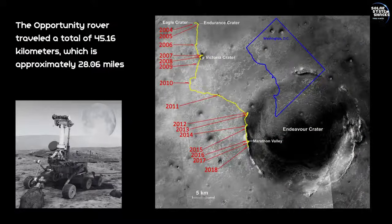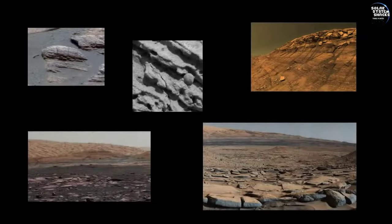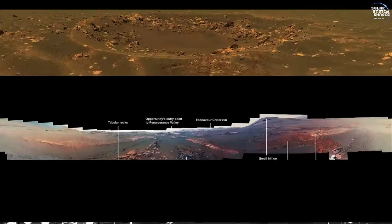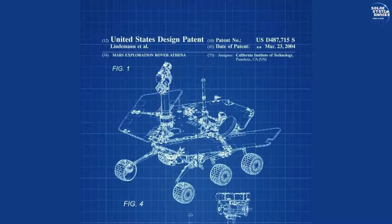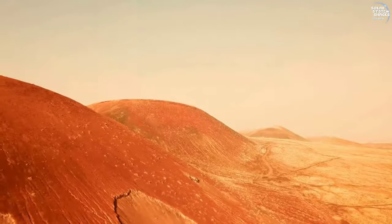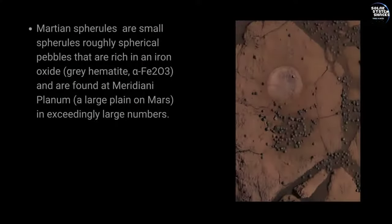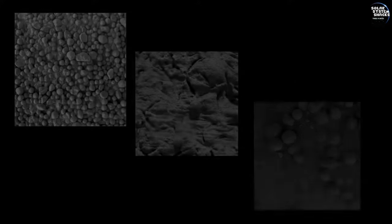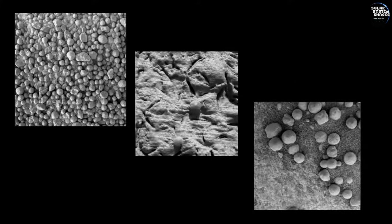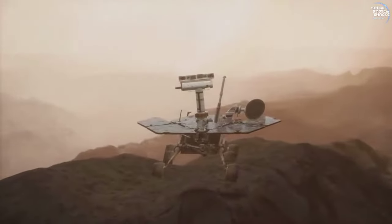Pushing beyond its planned 90-day mission, Opportunity continued to explore the Martian terrain with unparalleled determination. Its extended mission provided scientists with valuable data, far exceeding initial expectations and demonstrating the rover's exceptional durability and engineering. A major milestone was the discovery of hematite spherules, affectionately nicknamed blueberries. These formations indicated the presence of liquid water in Mars' history, providing compelling evidence that the planet once had conditions suitable for life.